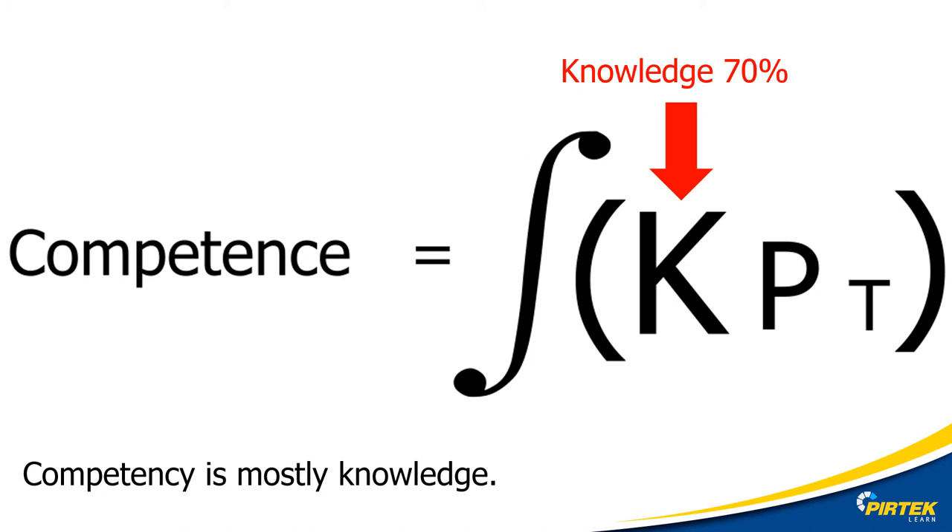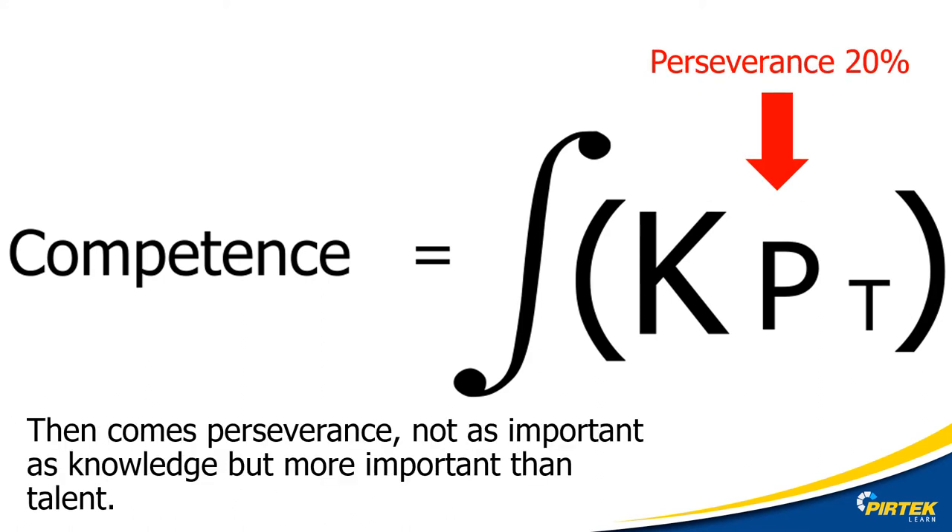Competency is mostly — 70% — knowledge. Perseverance accounts for 20%. What does that mean? How quickly does a person give up? How much time do they throw at developing a skill? For example, does a person who's not so good at brazing keep practicing or just give up? This is a case where knowledge is more important than perseverance — could be using the wrong gas, wrong consumables, or wrong technique.